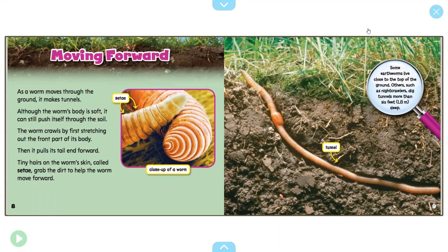Here's an illustration that should look familiar — a close-up picture of an earthworm's body with the setae, the segmented parts of its body. As a worm moves through the ground it makes tunnels. Although the worm's body is soft, it can still push itself through the soil. The worm crawls by first stretching out the front part of its body, then it pulls its tail end forward. Tiny hairs on the worm's skin called setae grab the dirt to help the worm move forward. You can even see a worm moving through a tunnel — a nice cross-section. Some earthworms live close to the top of the ground; others, such as night crawlers, dig tunnels more than six feet deep.